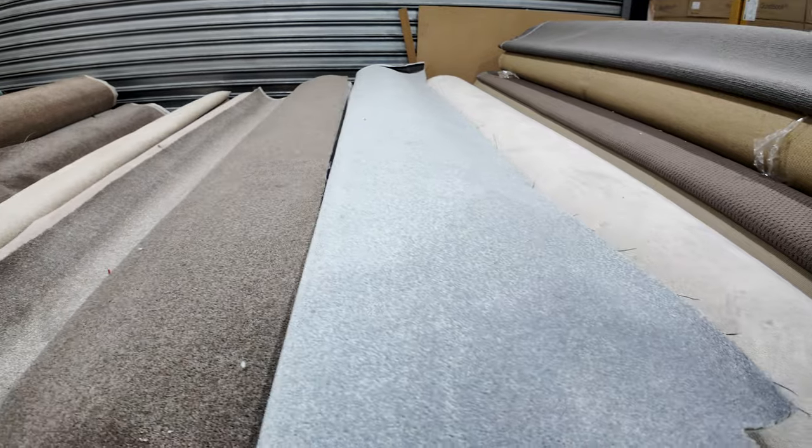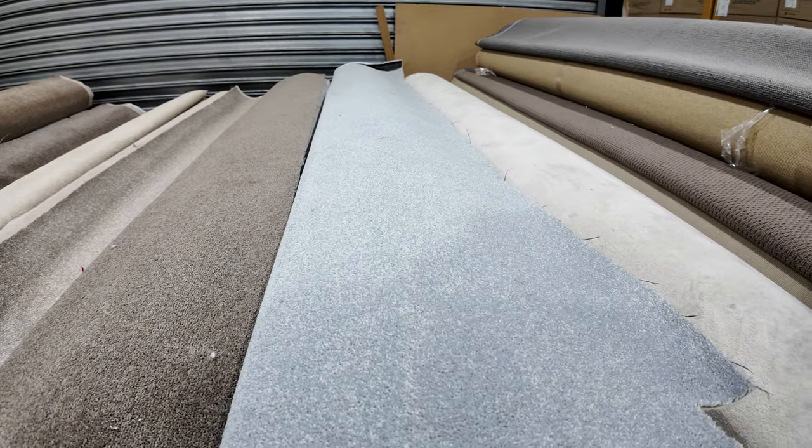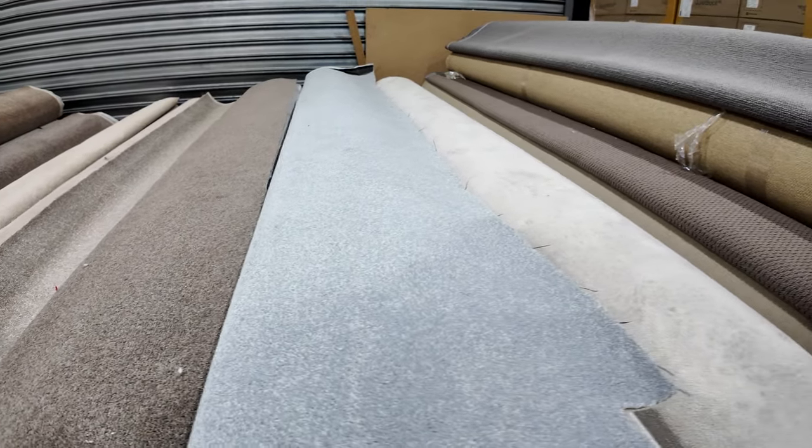Some grey also — the light grey there. That one's a good sized roll coming in at 25.8 metres. That's lot number 13.